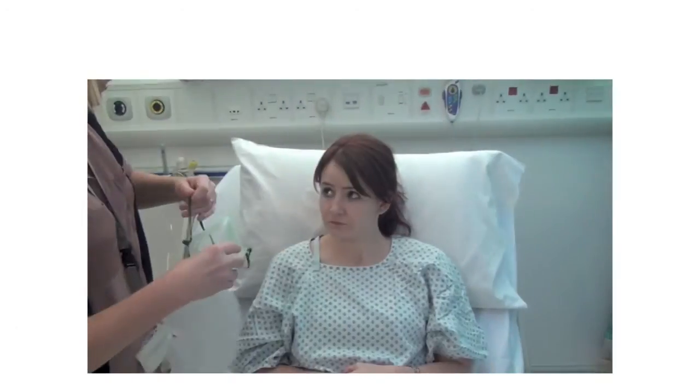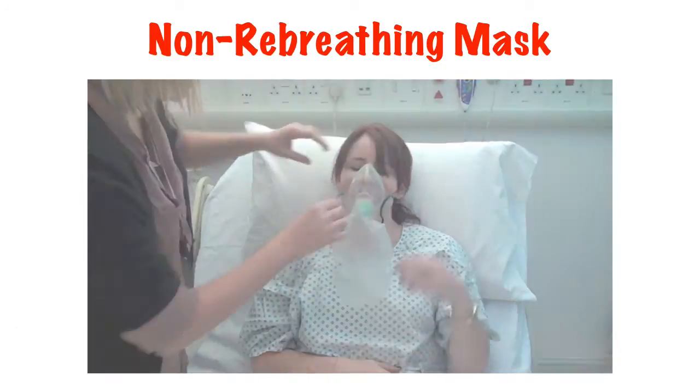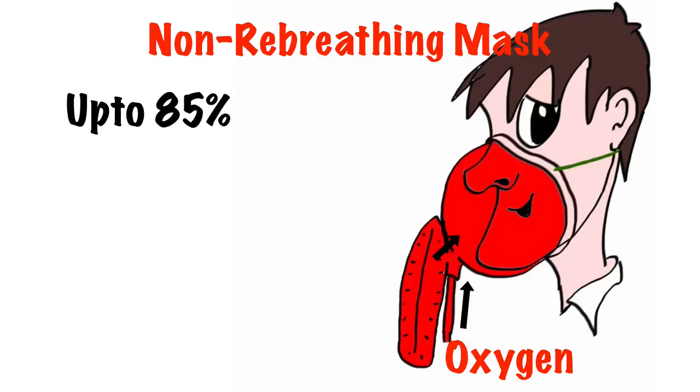So what do we do with a patient who needs more? We can use a non-rebreathing mask, which is like a normal oxygen mask but has a reservoir bag. With a simple oxygen mask, air is entrained in via the sides of the mask as we tend to breathe in much faster than the flow of oxygen. The non-rebreathing mask gets round this by having a reservoir full of oxygen for the patient to draw on. Although some air is still entrained, we can deliver up to 85% oxygen to our patient.